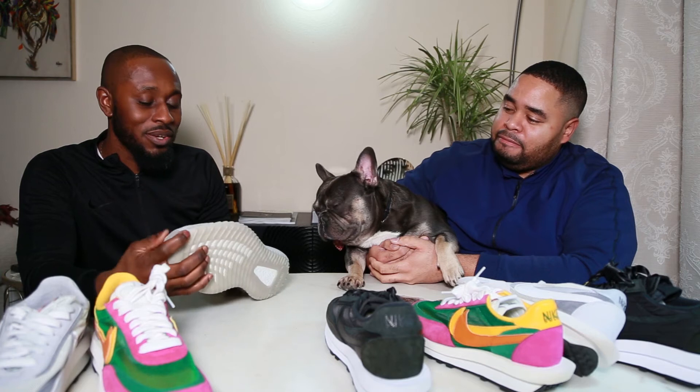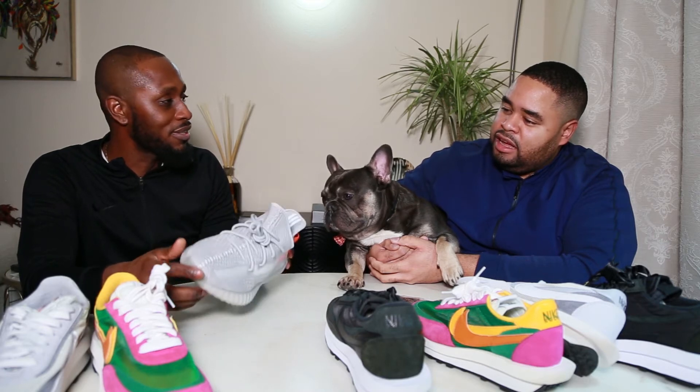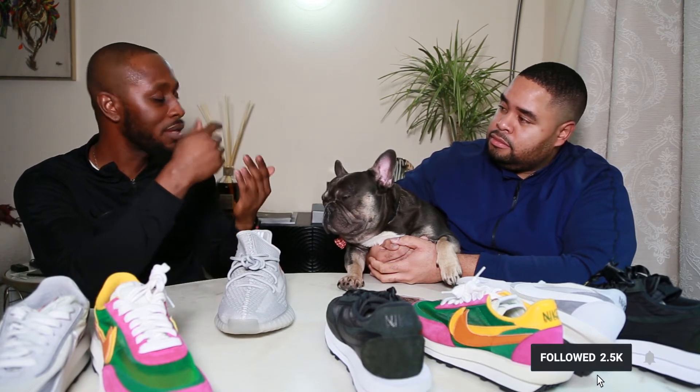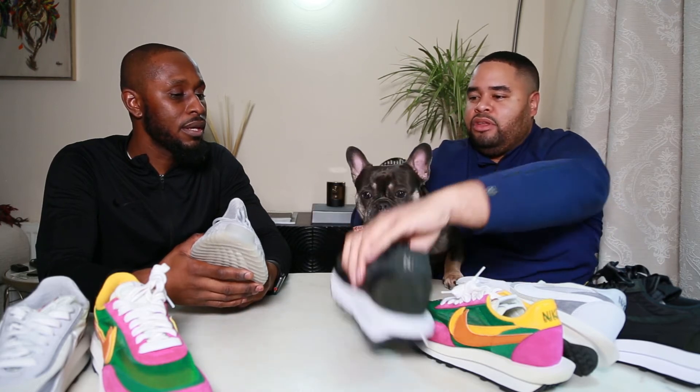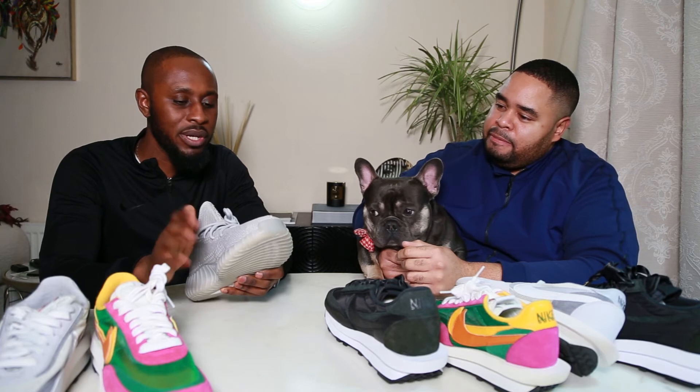I'm currently wearing NMDs and there are certain Adidas shoes I'd definitely purchase. It's not the brand as a whole, it's just these Yeezys. With Yeezys I think if you like them, you like them; if you don't, you don't — like marmite. I can't get my head around why they're hyped. Maybe from a comfort perspective I can understand, because comfort is my number one priority. I'm a Vivo barefoot type of guy.